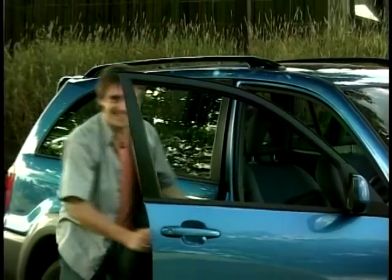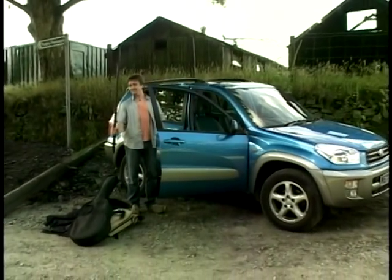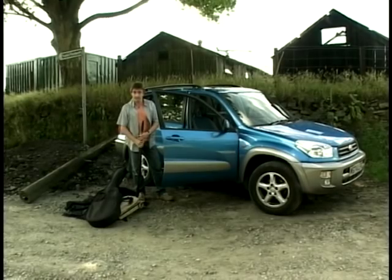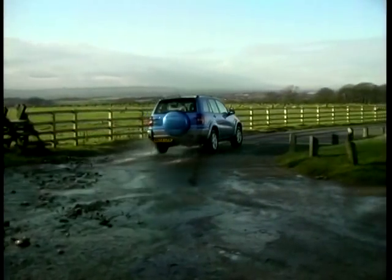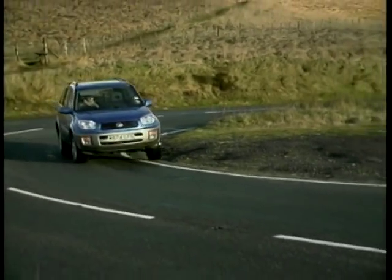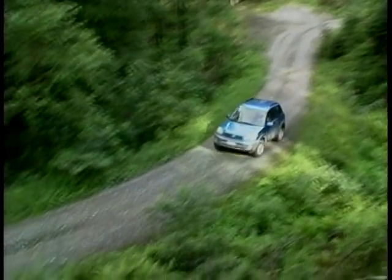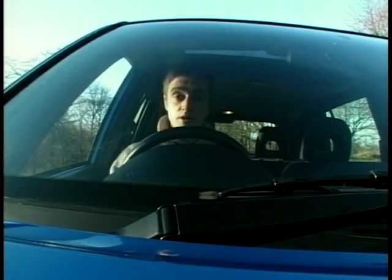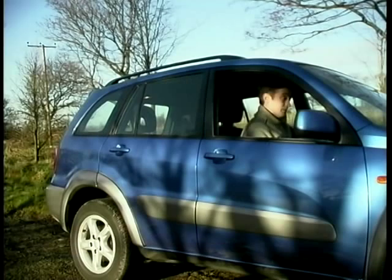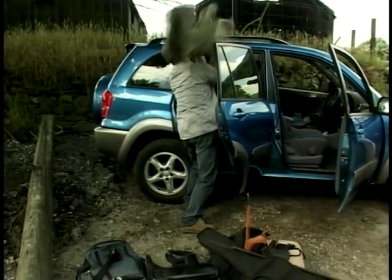Isn't it just amazing the stuff you accumulate in a car over a year? We have covered a few miles together over the year. I've been living with this Toyota RAV4 now for three months and it's racked up just over 9,000 miles, so we've got to know one another pretty well. During that time I've become a father and we've moved house, so we've been through a lot together already. I didn't even know I had most of this stuff.